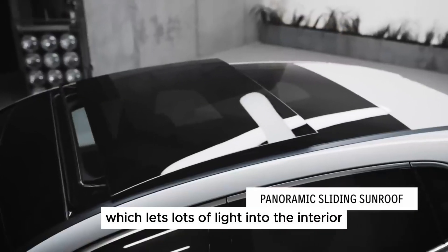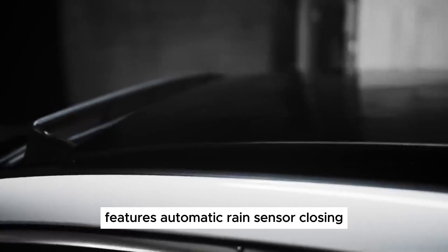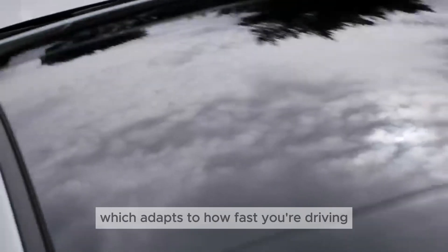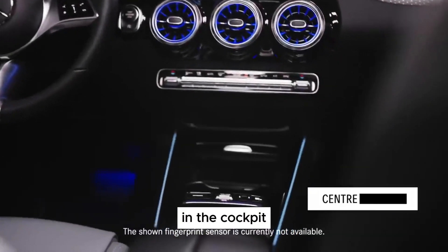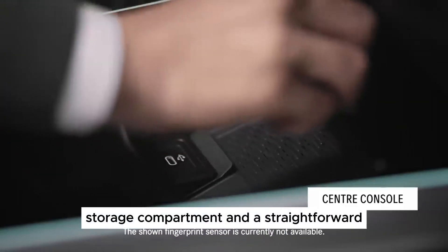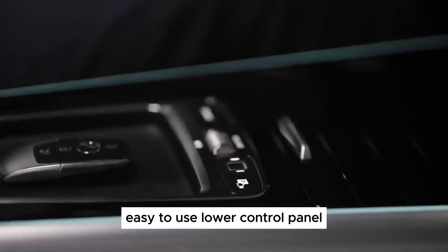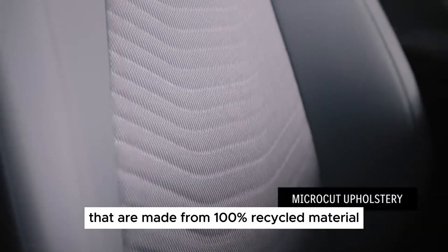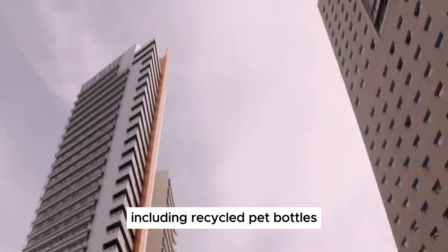The driving experience: while not designed for spirited driving, the B-Class offers a comfortable and composed ride. The suspension effectively absorbs bumps and road imperfections, making it ideal for long journeys with the family. The steering is light and precise, making maneuvering in tight spaces a breeze. Engine options are limited to a 1.3-liter turbocharged petrol unit with 163 horsepower and a 2.0-liter diesel with 147 horsepower, both paired with smooth-shifting automatic gearboxes.